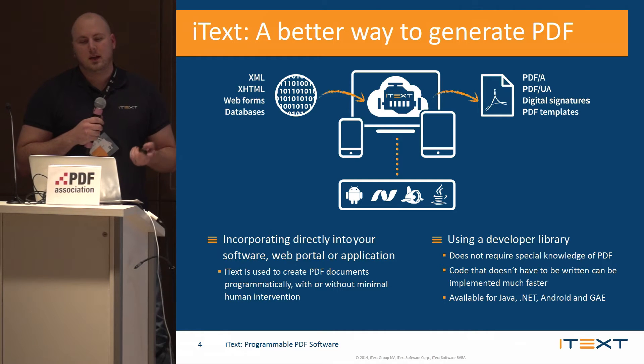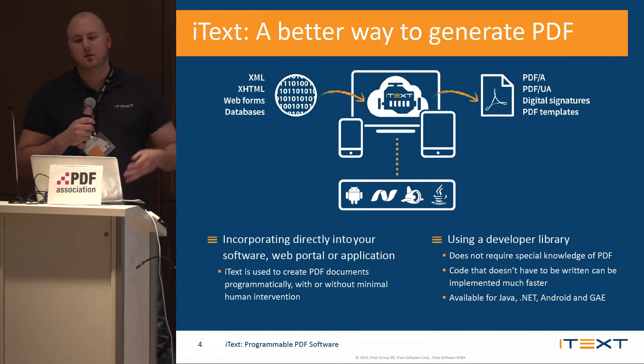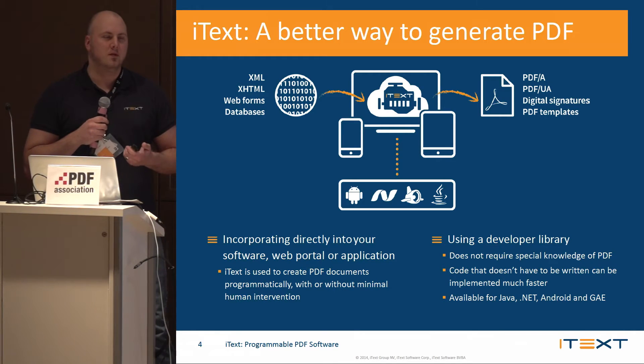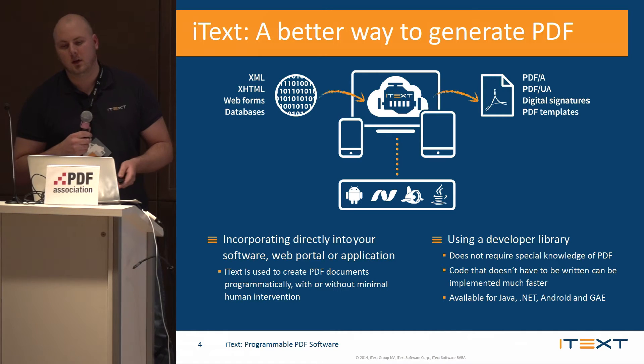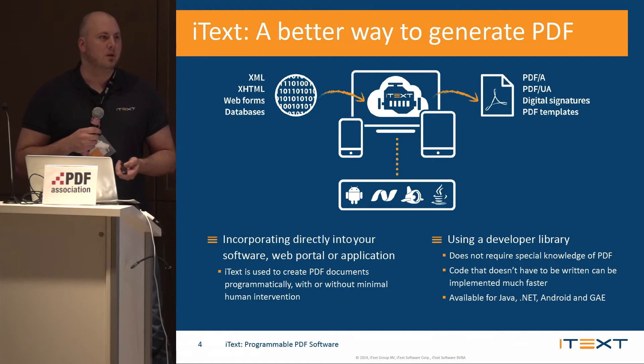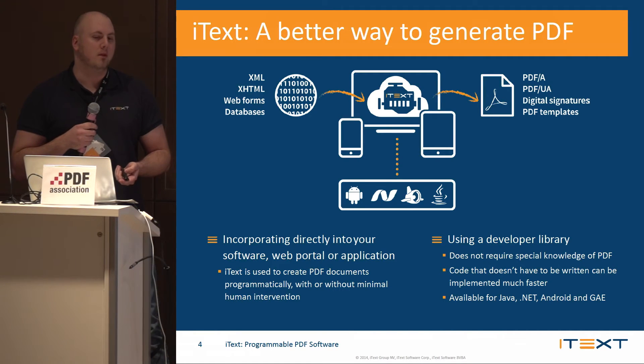You're able to take your XML data, databases, XHTML, web forms, and Acroforms, and use iTech to convert to compliant PDFs, regular PDFs, include digital signatures, and many other things. iTech isn't just available on servers — you're also able to use it on desktops, in the cloud, and on mobile devices.